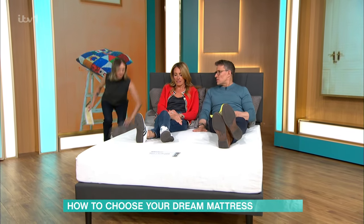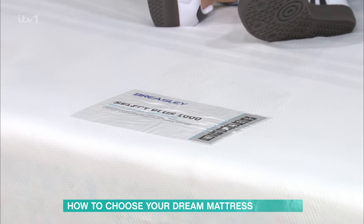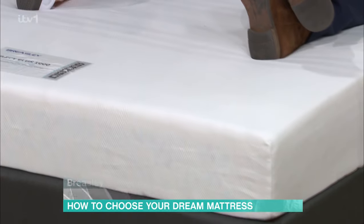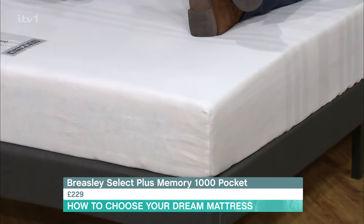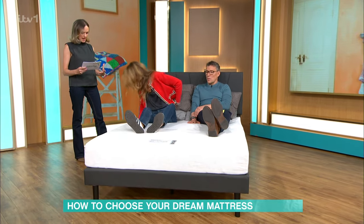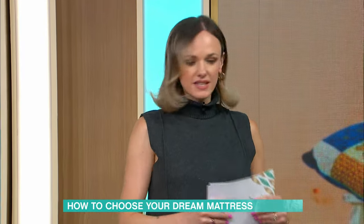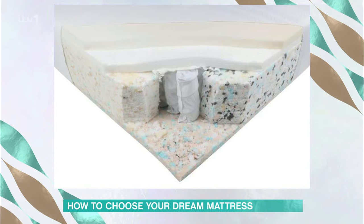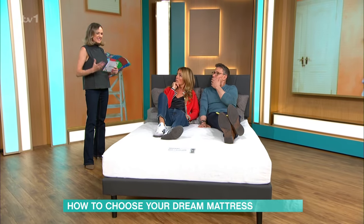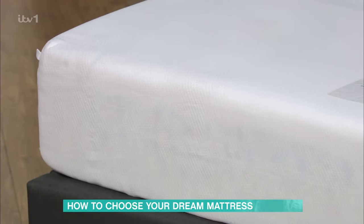We're showing you five mattresses today. This first one — is this like a memory foam one? It's got a little memory foam layer at the top, but it's actually a pocket sprung mattress. This is the Breezeley Select. It's a Which Best Buy, and great value because it's only £229. It scores five out of five in our durability tests. We have a massive barrel roller that we pass back and forth over a mattress thousands of times to simulate ten years of use — that's how we know whether a mattress is durable.